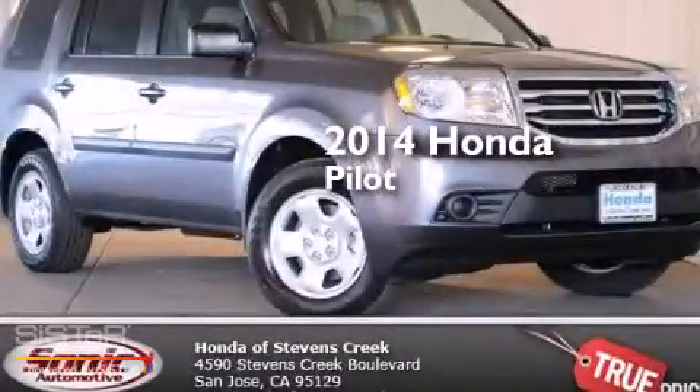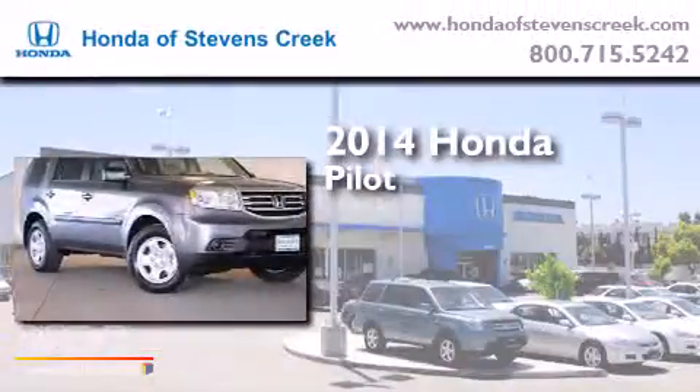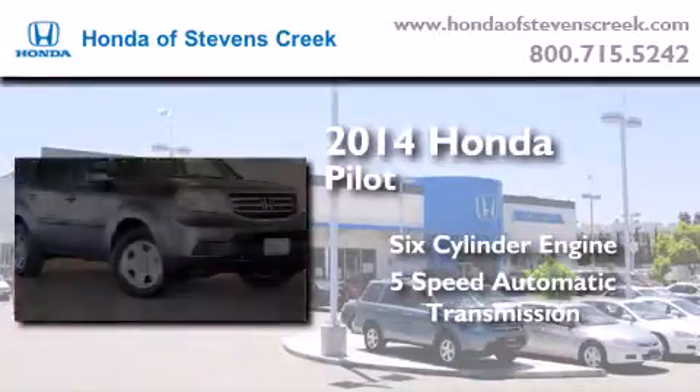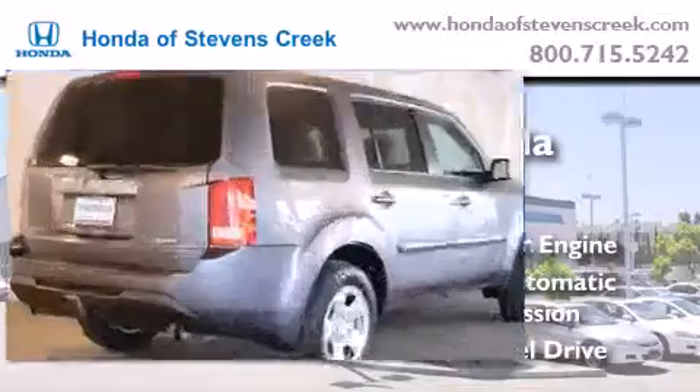This is a brand new 2014 Honda Pilot. It has a six-cylinder engine, a five-speed automatic transmission, and the added safety and control of four-wheel drive.